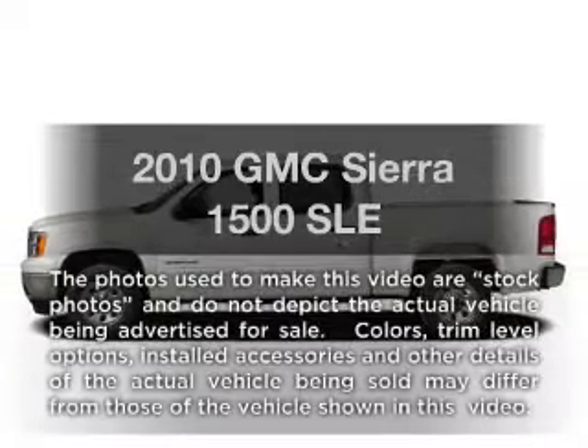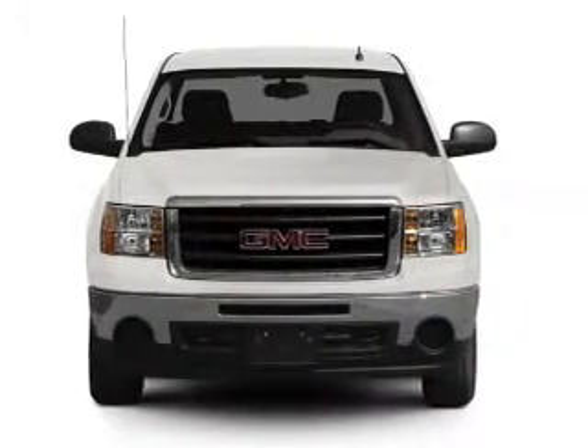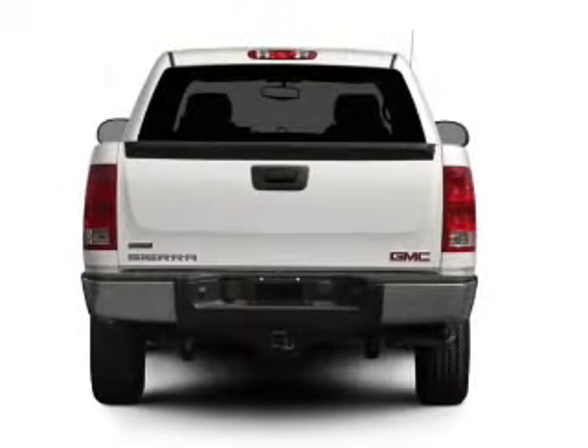Introducing the 2010 GMC Sierra 1500. This is the set of wheels you've been looking for, with a powerful eight cylinder engine that responds smoothly to its automatic transmission.